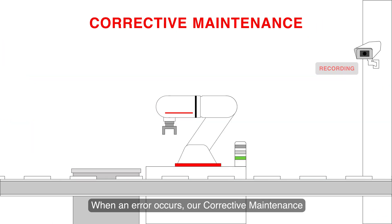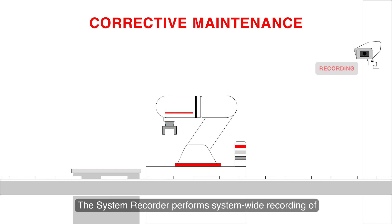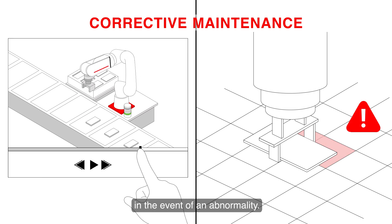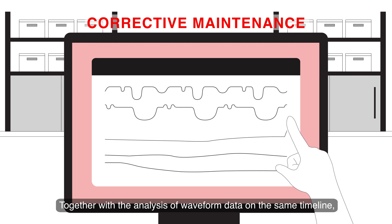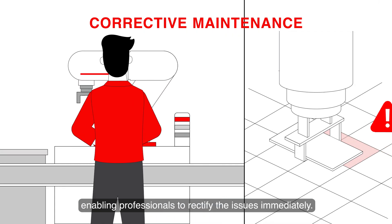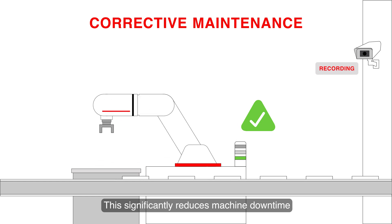When an error occurs, our corrective maintenance shortens the cause investigation time. The system recorder performs system-wide recording of equipment operational data and images in the event of an abnormality. Together with the analysis of waveform data on the same timeline, the causes of error can be detected quickly, enabling professionals to rectify the issues immediately. This significantly reduces machine downtime and minimizes impact on production.